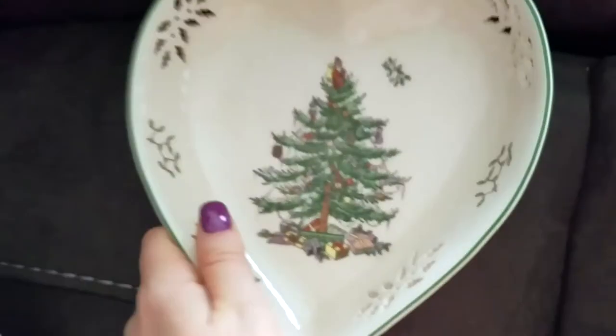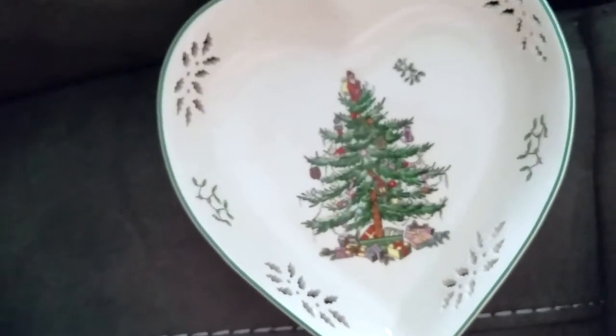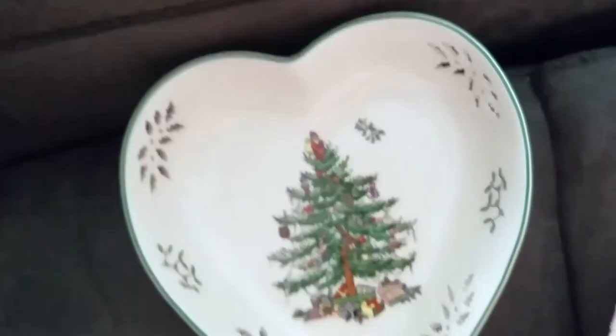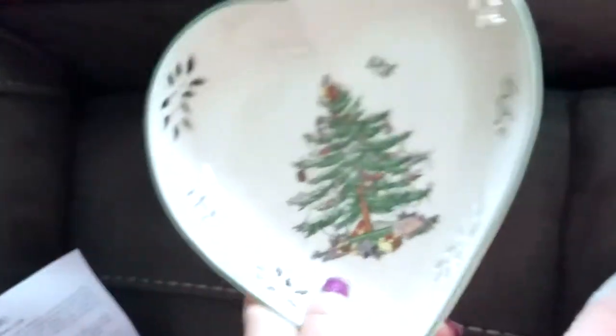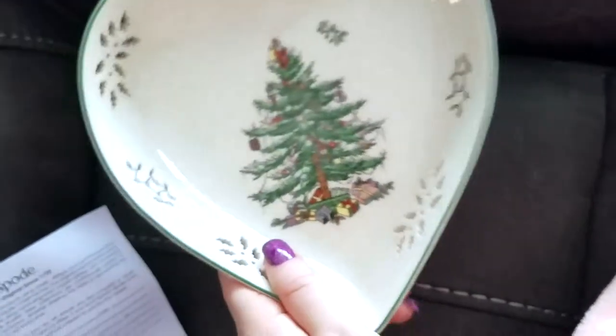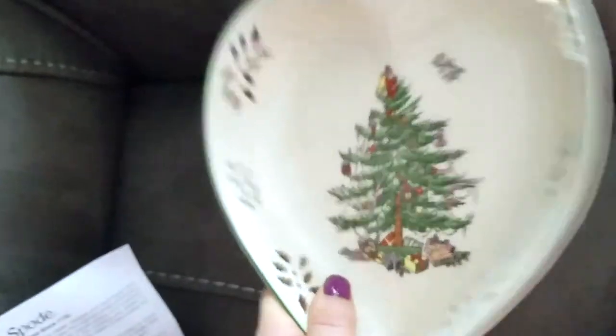It's a seven-inch pierced heart tray, copyright 1938, and it's dishwasher and freezer safe — which is awesome. I always try to see if things are dishwasher safe; it just makes life easier. It's not very deep, but I could put pretzels, chips, or snacks in there for Christmas Day.